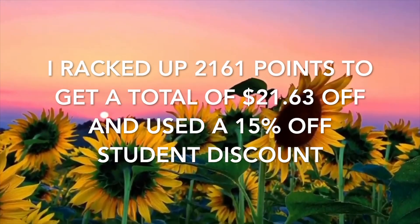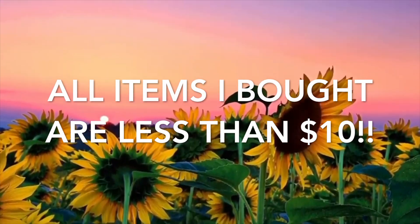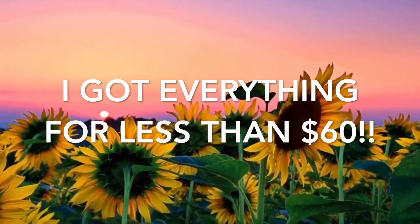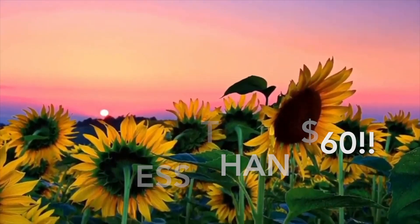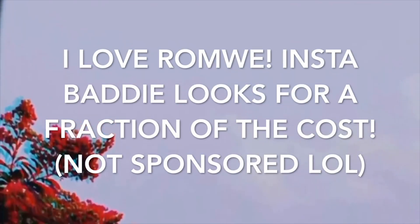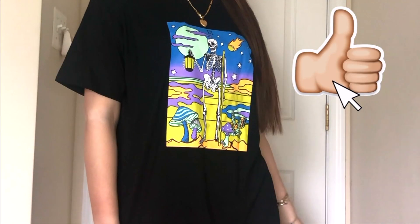Hey guys, welcome back to my channel Vicky X Belt. Today's video is going to be a Romley clothing haul and I'm going to show you everything I got and review and tell you about the sizes and everything. Everything I got is a size medium for reference and I am normally a size medium. I think it's really helpful if you look at the reviews and pictures that other people post to figure out what size you would want to get.